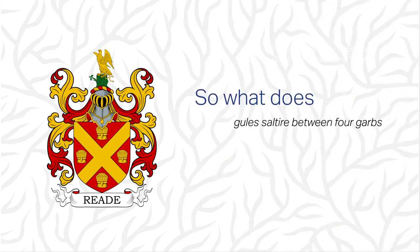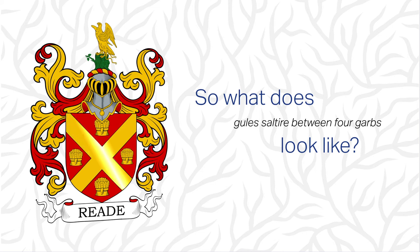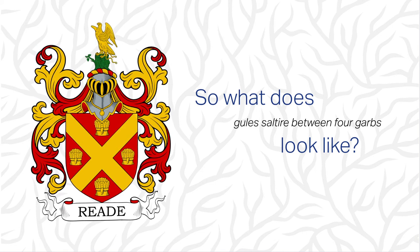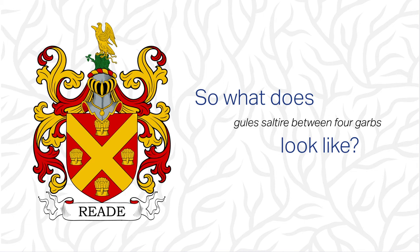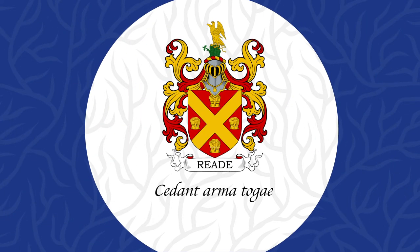So what does Gules, a saltire between four garbs look like? A red shield with four yellow garbs between a yellow cross. The crest is a falcon rising, belled and jessed, or on a tree stump vert. The family motto is Caedunt Arma Togae, which is Latin and roughly translates into English as: may war give way to peace.